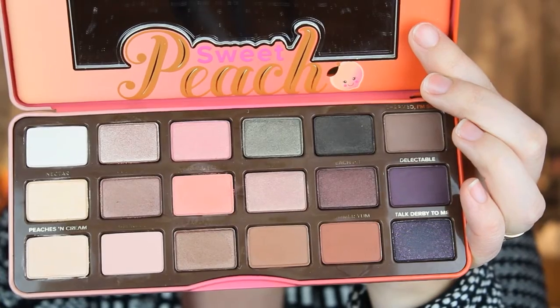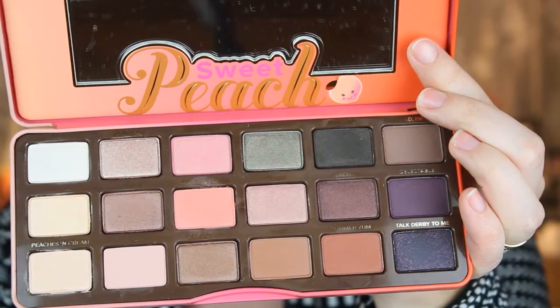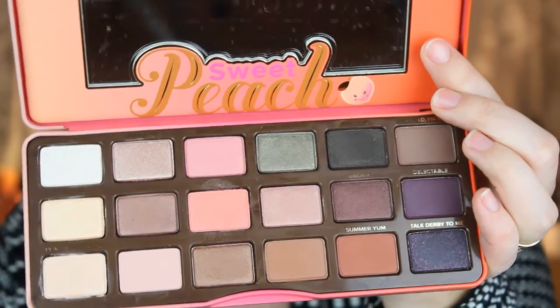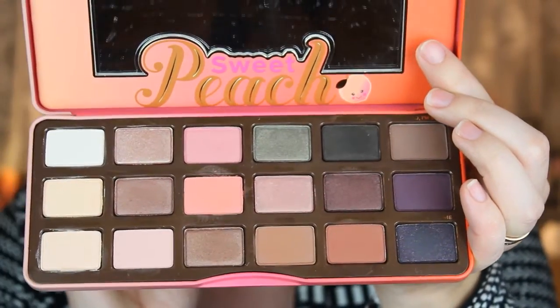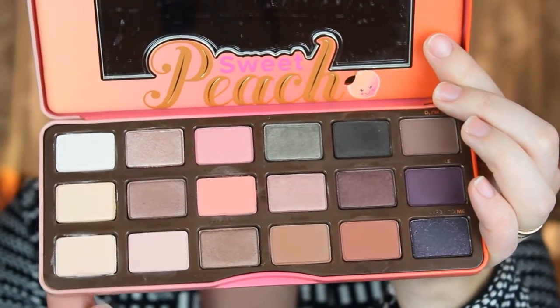So this is the palette after I did the swatches — beautiful colors, very pigmented. There are 7 matte and 11 shimmery colors. There are some fallouts when you put your finger in, especially in this one, but nothing that bothers me. I really love this palette. It smells wonderful, very pigmented eyeshadows, and I can do so many looks with this one. I think this is going to be my new favorite eyeshadow palette. I'm so happy that I got it for Valentine's Day from my husband.